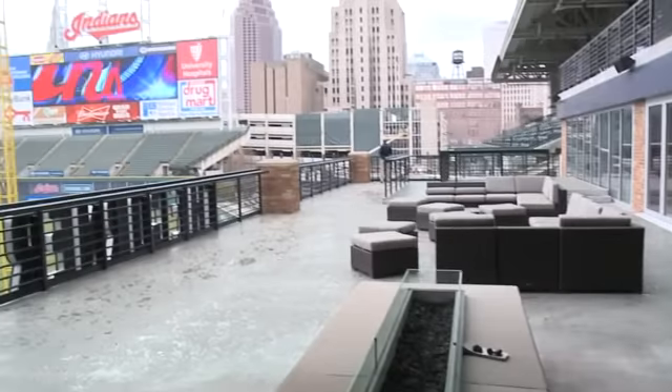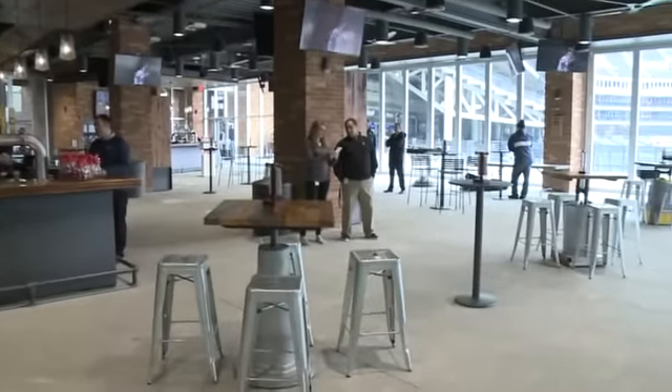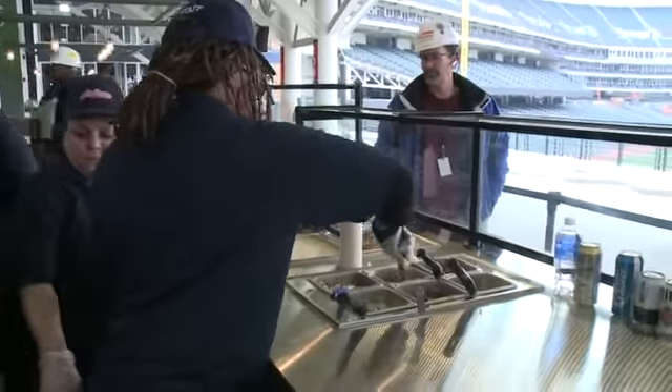Progressive Field may be 22 years old, but thanks to the new renovation, she has never looked better — from her new main entrance to the all-new corner bar and restaurants in Wright Field. I wish, you know, at times people could look at the old next to the new when they come in here, because it really transforms the space.